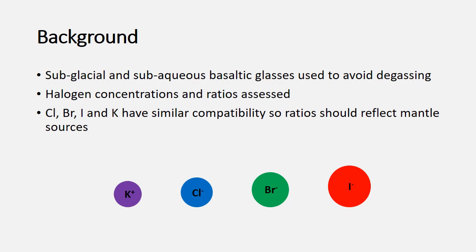We've also looked at both halogen concentrations and halogen ratios. The ratios we look at are the heavy halogens — chlorine, bromine, and iodine — to potassium, and also bromine and iodine to chlorine. All of these ratios rely on potassium, chlorine, bromine, and iodine having similar incompatibility, so they behave similarly when entering mineral phases. This means these ratios shouldn't be affected by fractional crystallisation or partial melting and should reflect the mantle sources we're investigating.